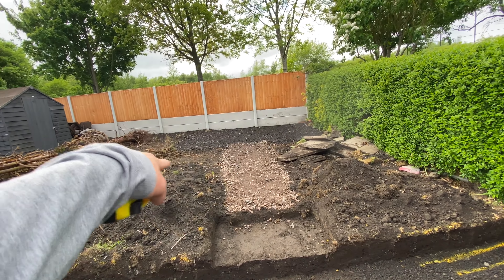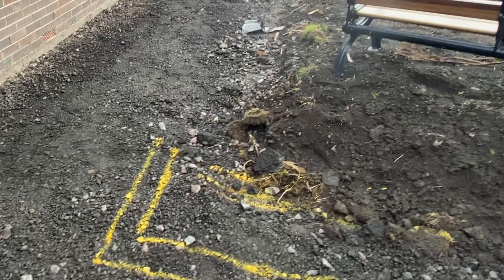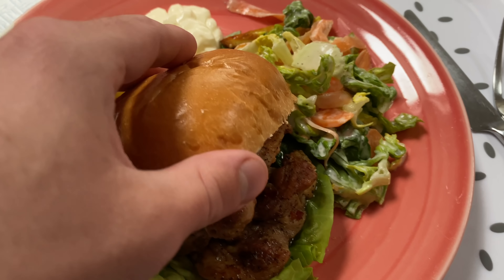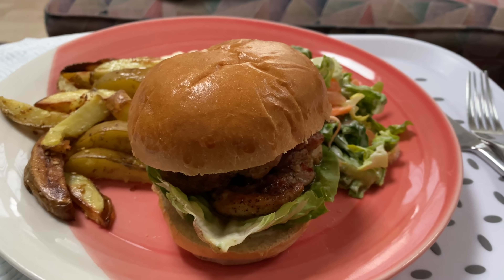We've got the bottom patio laid out with the path and the step, and we've got the patio outside the bifolds — it's all been marked out ready. And here is today's HelloFresh meal: it's homemade coleslaw, wedges, and a Szechuan chicken burger with some mayo. It looks really, really yummy and delicious.